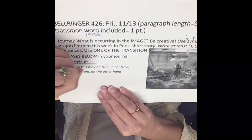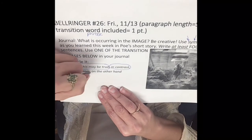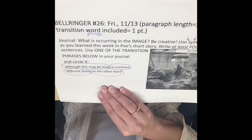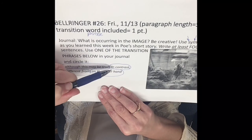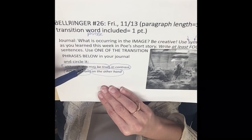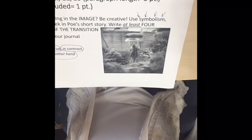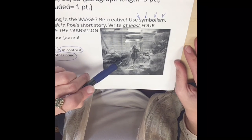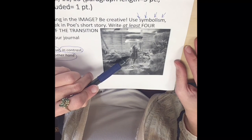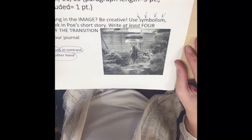You're either going to use 'although this may be true,' 'in contrast,' 'different from,' or 'on the other hand.' If you don't have the circling ability in the document you're using, do something to that transition word or phrase — use a different font, put brackets around it. If you don't identify it in some way, you won't get credit for it — you'll get a minus one. Here is your picture: we have a girl who is trapped inside a jar in a yard — a girl who is shrunk. How can that be symbolic? Be creative and write your journal.